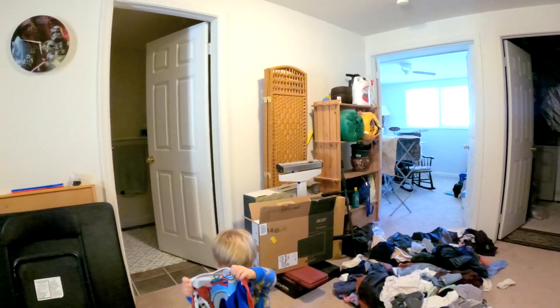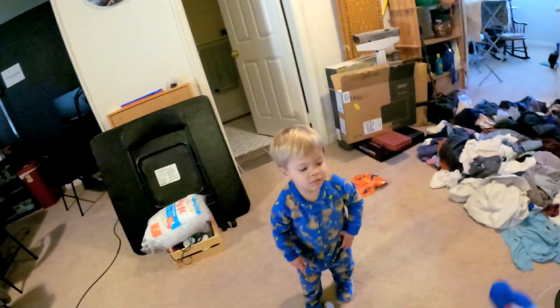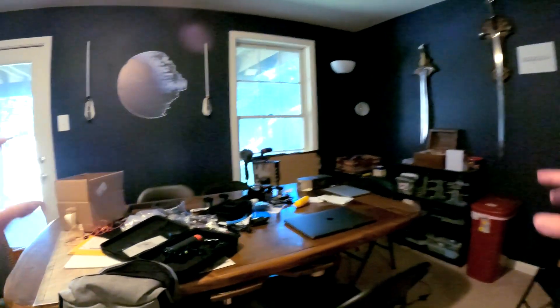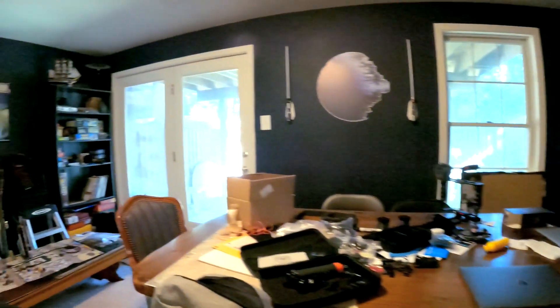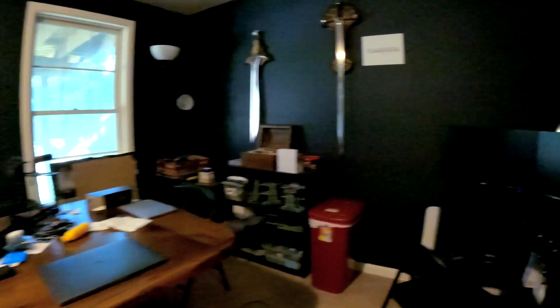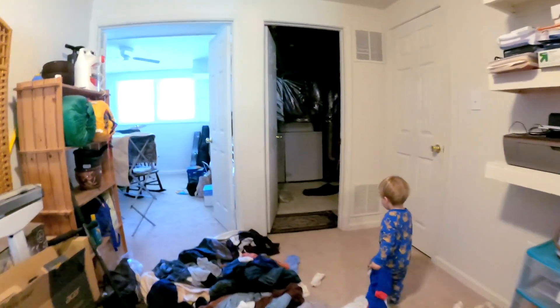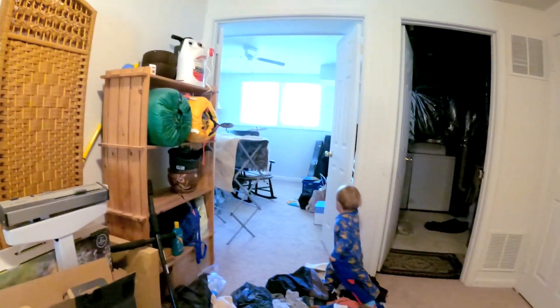Now we've come down into the basement — the last stop on our tour. This is one of those areas where we don't let him down here often, and when we do, it's always with close supervision. Welcome to my office — this is where I work my day job. It used to be a gaming room before the lockdowns, and these days it's also my studio. Here's my workstation where I'm recording this voiceover and where I edit these videos. We've got our laundry staging area, a spare bedroom that's basically a storage room, a bunch of instruments, and all the baby gear Xander has grown out of — though he still likes to pretend he's a little baby and sit in his jumper whenever we come down here.